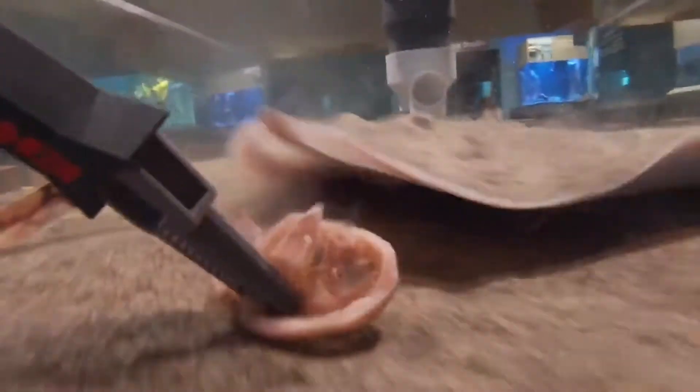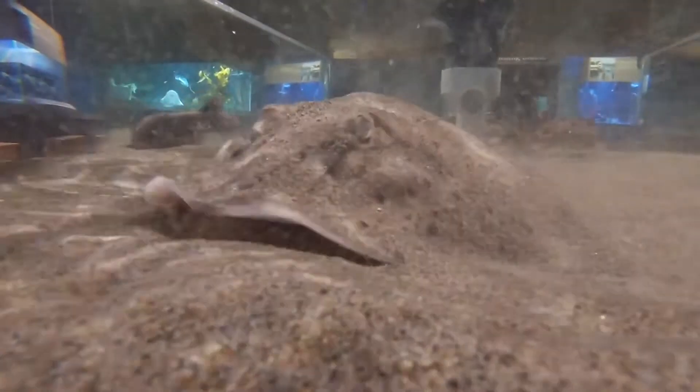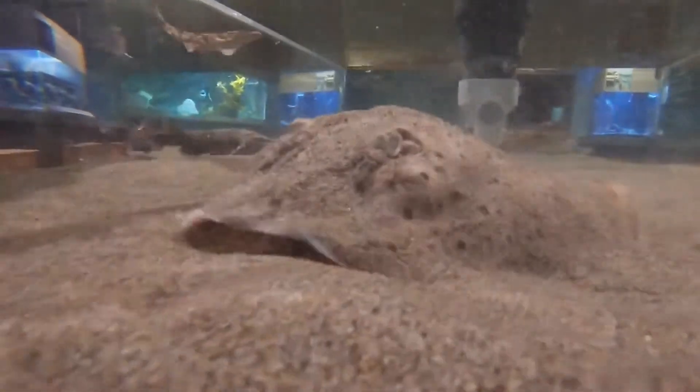When they get hungry, they will seek out a broad mixture of animals to eat — fish, crustaceans such as crabs, and other invertebrate species such as clams.